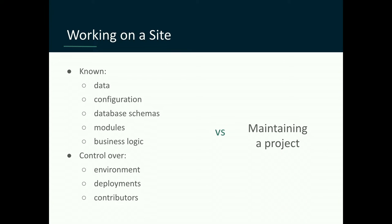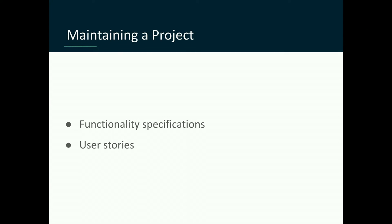When you're maintaining a project, you have almost no control over any of those things. What you have is some functionality specifications, and those drive some user stories. So you have your specifications: this module is supposed to connect to Apigee, it's supposed to allow an interface for users to create an app, and that app gets an API key and secret to use some APIs. You create your user stories, break those down into user interfaces — this form, this screen — and that's essentially what you have to work on.